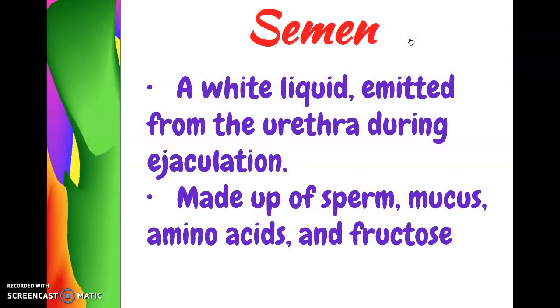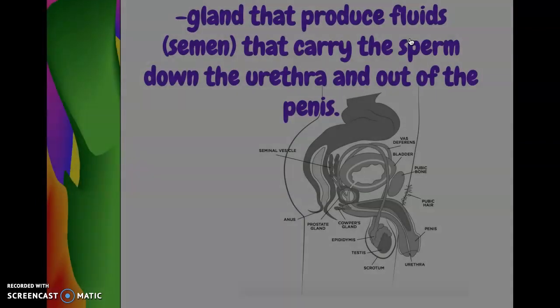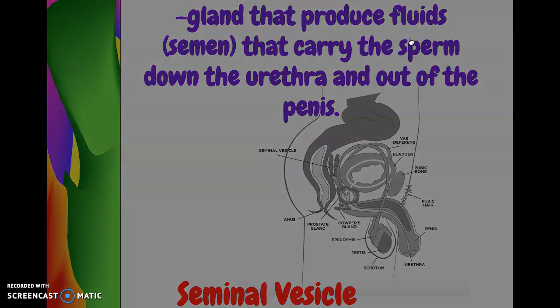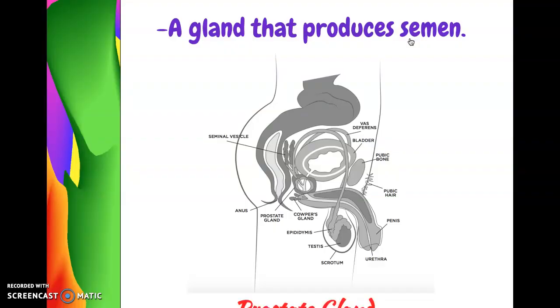There are three organs in the male reproductive system that make semen, which is a white liquid emitted from the urethra during ejaculation. The semen is made up of sperm, mucus, amino acids, and fructose. The first gland that makes semen is called the seminal vesicle. You can see on the diagram it kind of looks like a peace sign. These two organs produce semen along with the prostate gland.